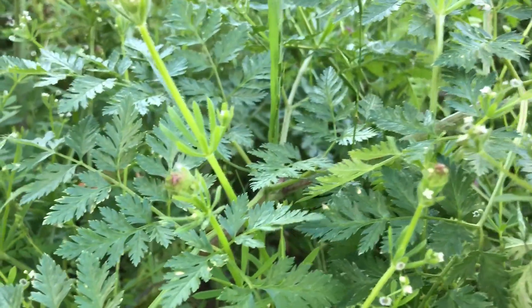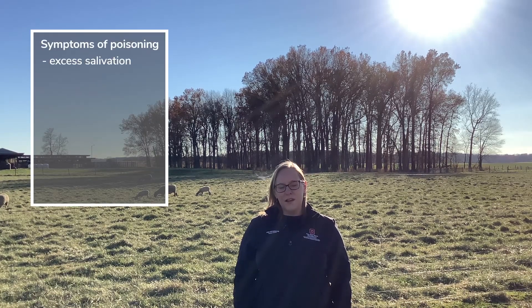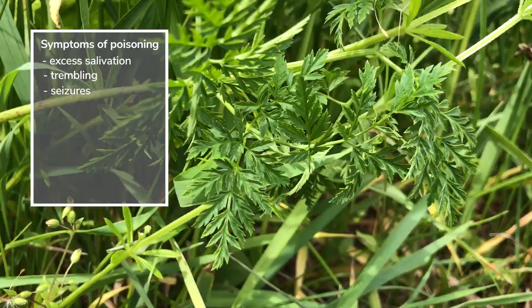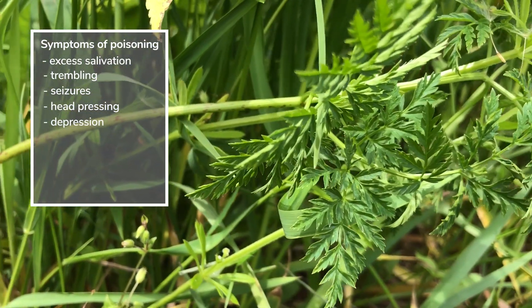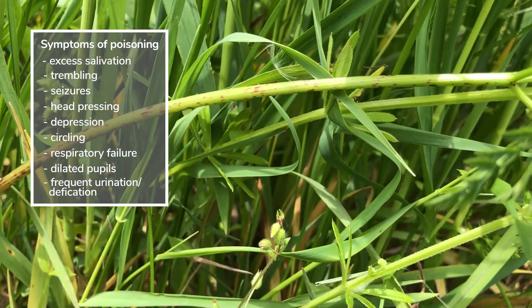Symptoms of poison hemlock poisoning can occur within hours or may occur over a few days, depending on how much has been consumed. These symptoms include excess salivation, trembling, seizures, head pressing, depression, circling, respiratory failure, dilated pupils, and frequent urination and defecation.